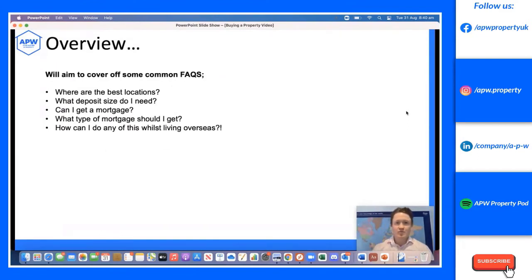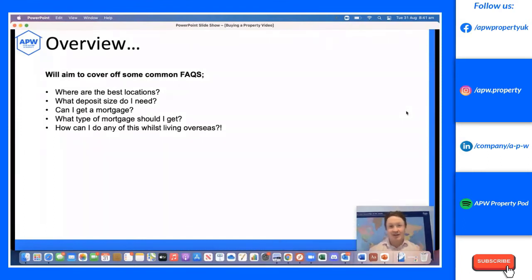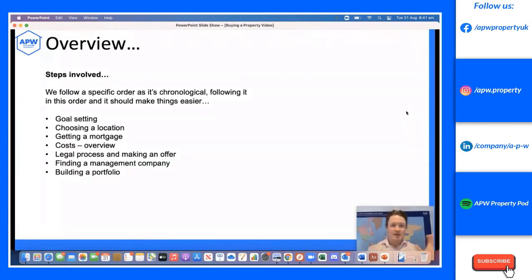Some FAQs we'll cover: where are the best locations — setting a good goal will help you realize that. How much of a deposit do I need? 20 to 30 percent. Can I get a mortgage? Yes. What type of mortgage? That depends on your goals. How can I do any of this while living overseas? You can do all of it, and it's quite easy.